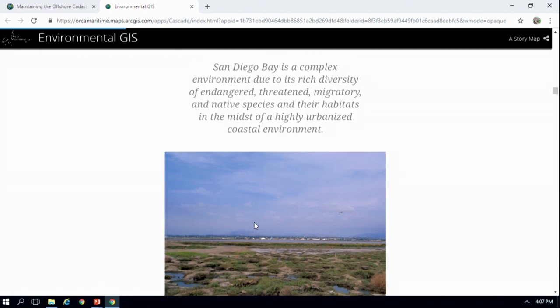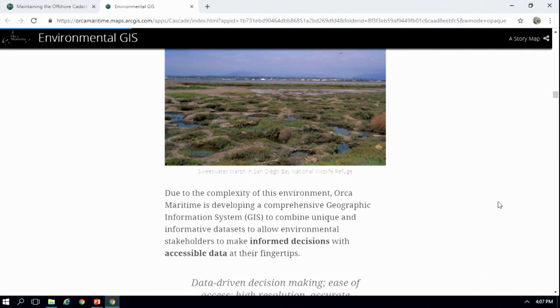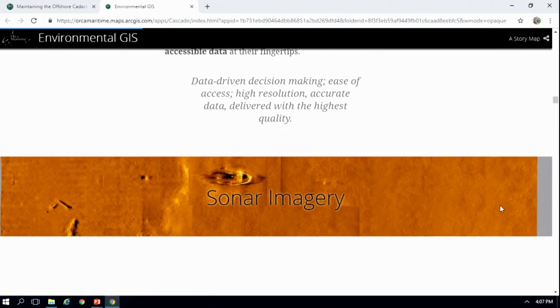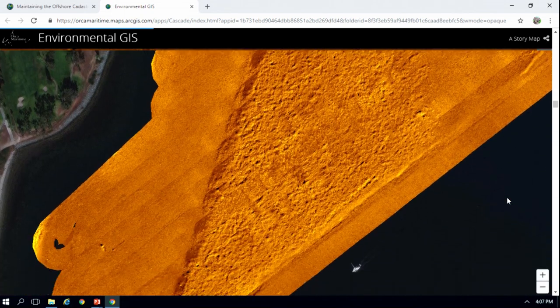The San Diego Bay is a really complex environment. It has a rich diversity of endangered and threatened species that use that habitat, and it's complex because it's also a pretty urban environment. So we wanted to put together these data sets so that we could make informed decisions ourselves as advocates for the bay and for the people that are using it.